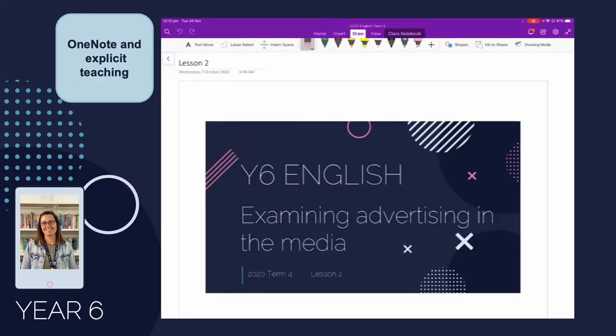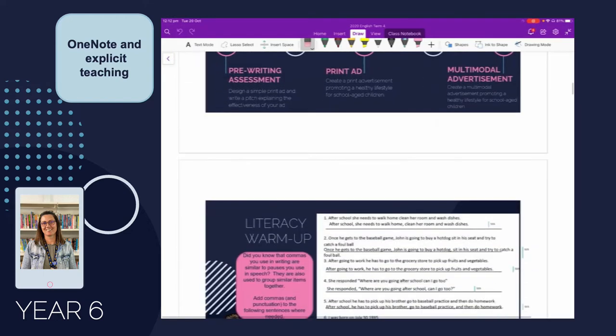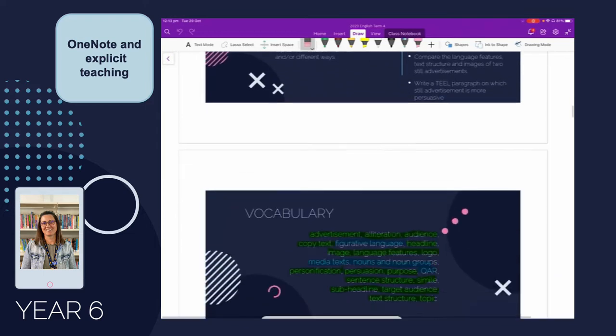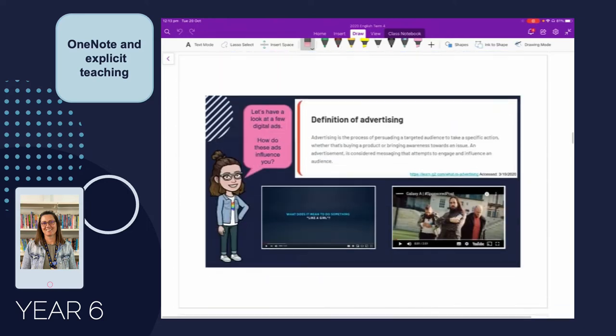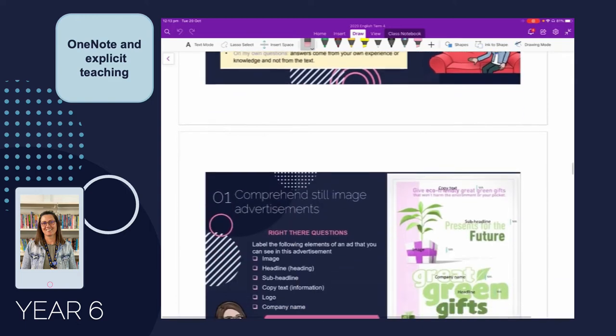I upload all my PowerPoints to OneNote so while I'm teaching and they're visible on screen, students also have access on their iPads in front of them. They can move around the room — they don't even have to be in the room to access the lesson. As I'm talking they go through the lesson on their iPads, interact, and write on top of their own version. In this literacy warm-up slide the student has typed in his responses, drawn, and highlighted words he knows and understands. It allows for differentiation and also means students can catch up if they're learning from home.